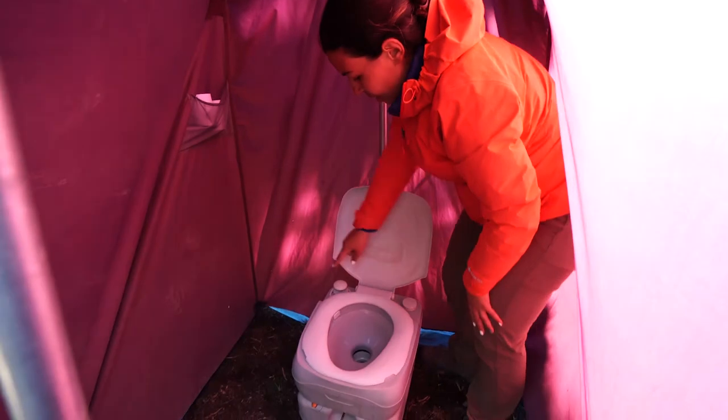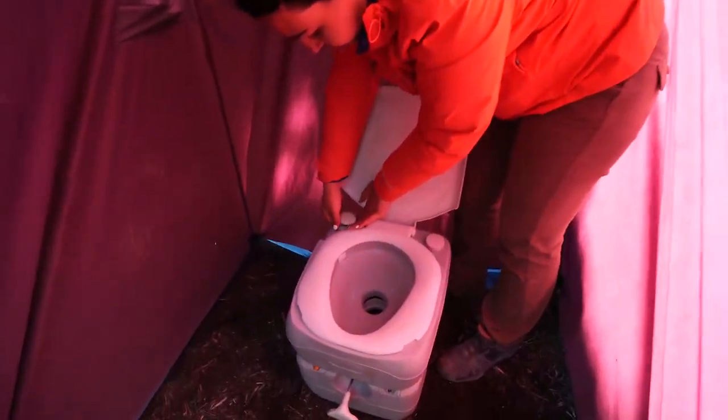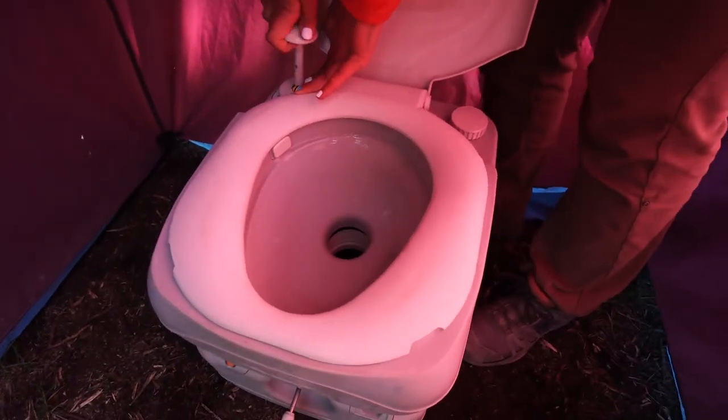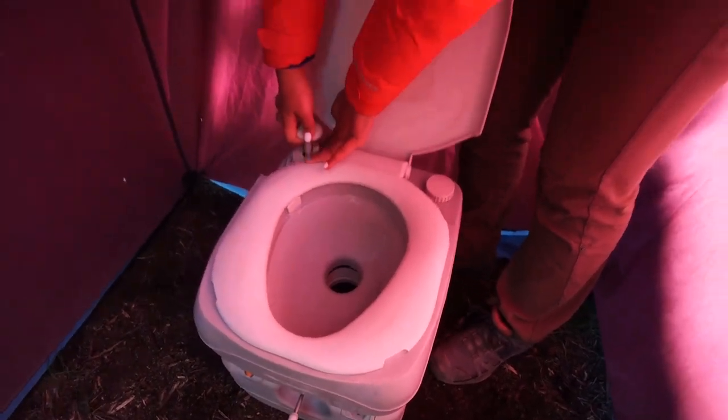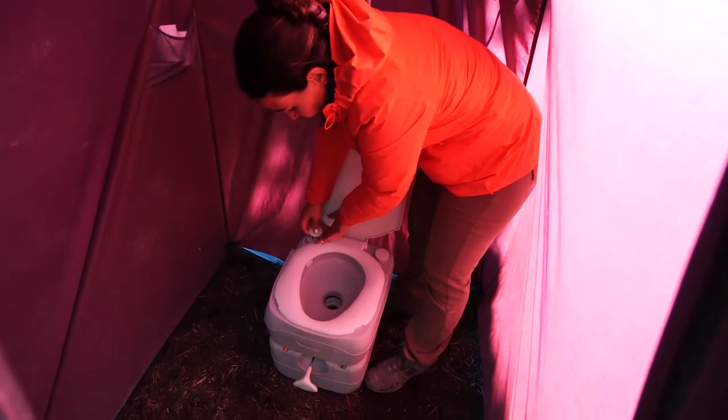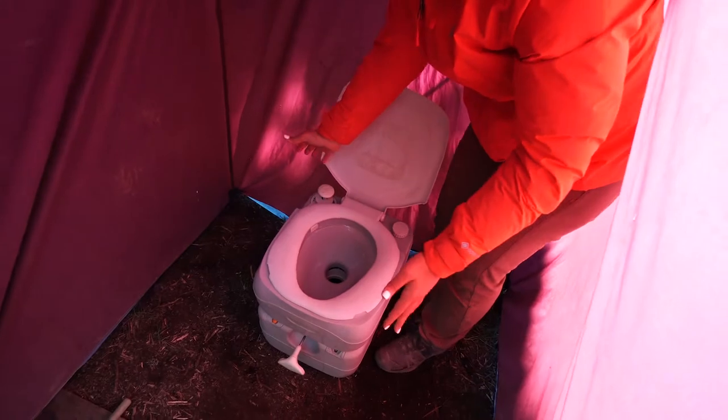This is the flushing system — all you have to do is pump up and down and then it dispenses water. So you flush like that, and if it's clean, it's good.